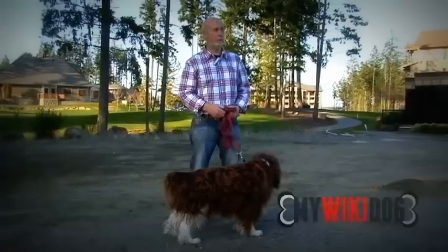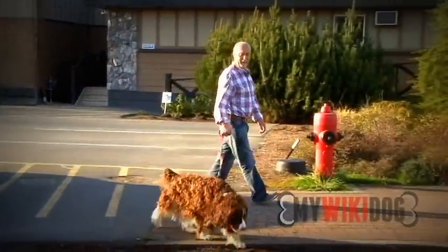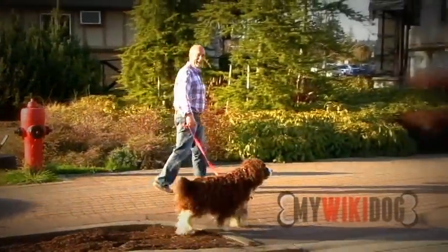We've got grandchildren and he's good with those as well. He sits there and takes all their hassle, you know, where they're trying to put clips on him and bows and stuff.